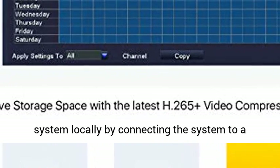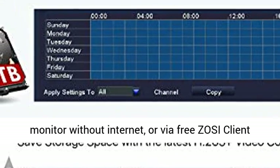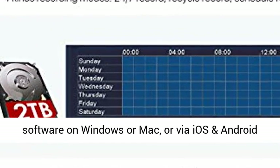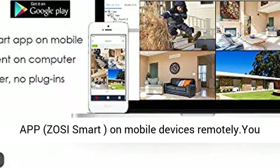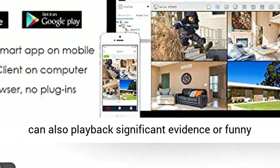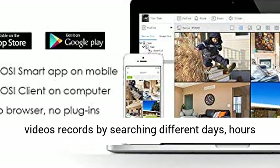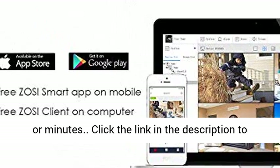Local or remote access — playback anytime and anywhere. View and control your security system locally by connecting the system to a monitor without internet, or via free Zosi client software on Windows or Mac, or via iOS and Android app Zosi Smart on mobile devices remotely. You can also play back significant evidence or funny video records by searching different days, hours, or minutes.